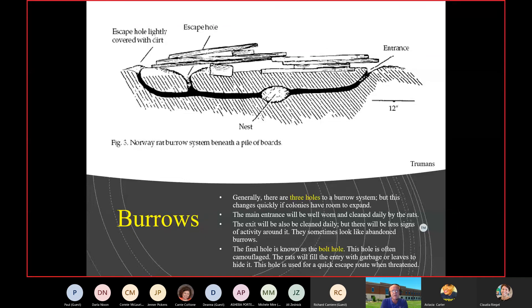Here's a rough drawing of a burrow system — very basic: three holes, entry, exit, and bolt hole. The bolt holes are very well camouflaged — they drag garbage, napkins, paper cups, leaves, and other debris to hide them. We know now that there are often more chambers and many more entries and exits. Sometimes they'll dig burrows that don't go anywhere — just a temporary hiding spot or maybe they ran into something that made them quit digging.